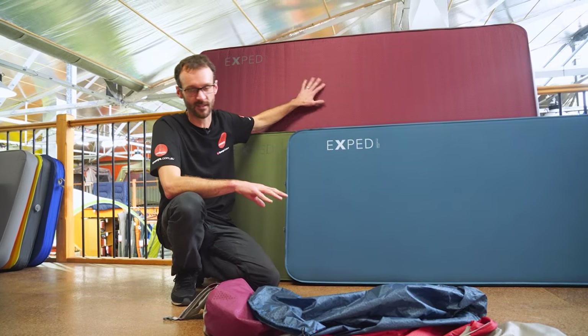Even if you already have a sleep system, this is relevant — I recently asked our Facebook community what people use for their sleep systems because I need to upgrade the kids' gear. Asking friends and family who camp, or trying out mats that people you know own, is a really handy resource when deciding.